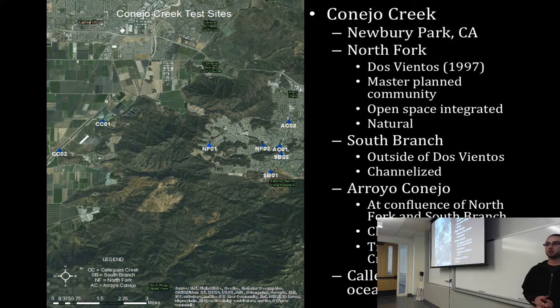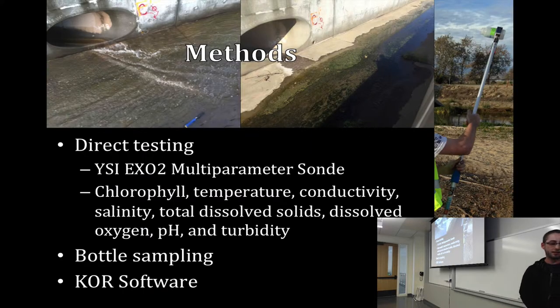The North Fork runs through a master-planned community called Dos Vientos, where they worked with COSCA to integrate open space, leaving Conejo Creek partially natural. In comparison, the South Branch of Conejo Creek is outside Dos Vientos and is channelized. Both run into Arroyo Conejo, which is a tributary to Conejo Creek and flows out to the ocean. For methods, I used direct testing with a multi-parameter sonde and tested for chlorophyll, temperature, conductivity, salinity, total dissolved solids, oxygen, pH, and turbidity.